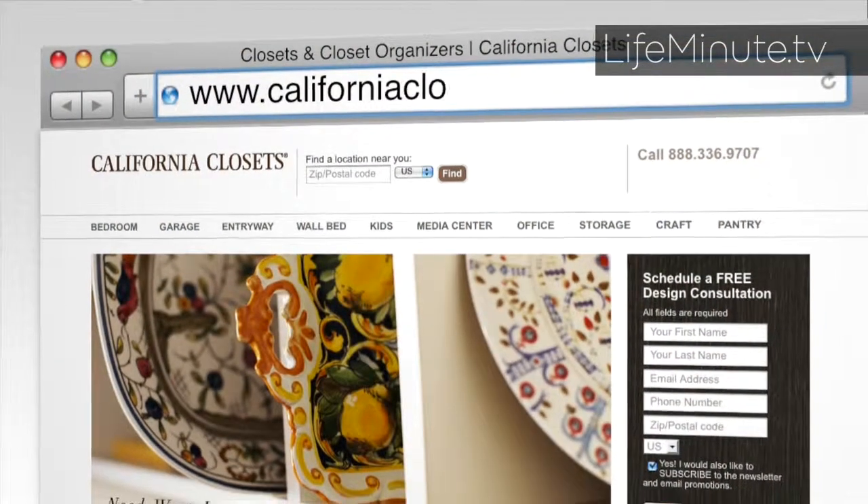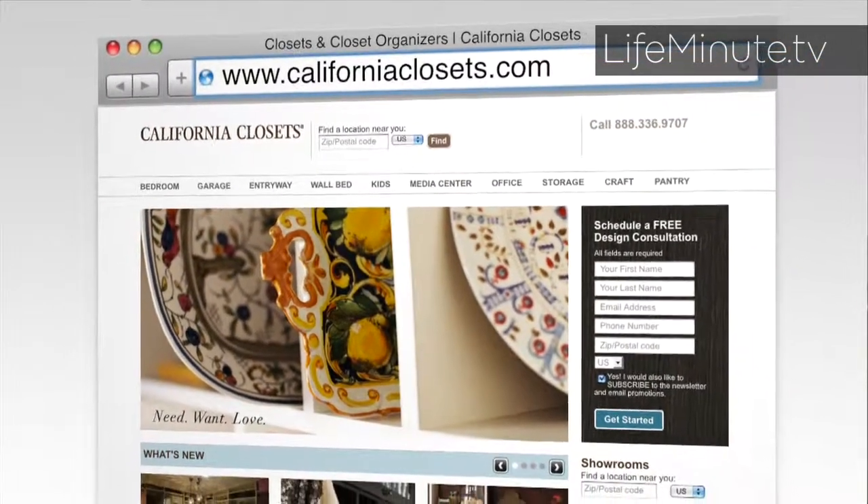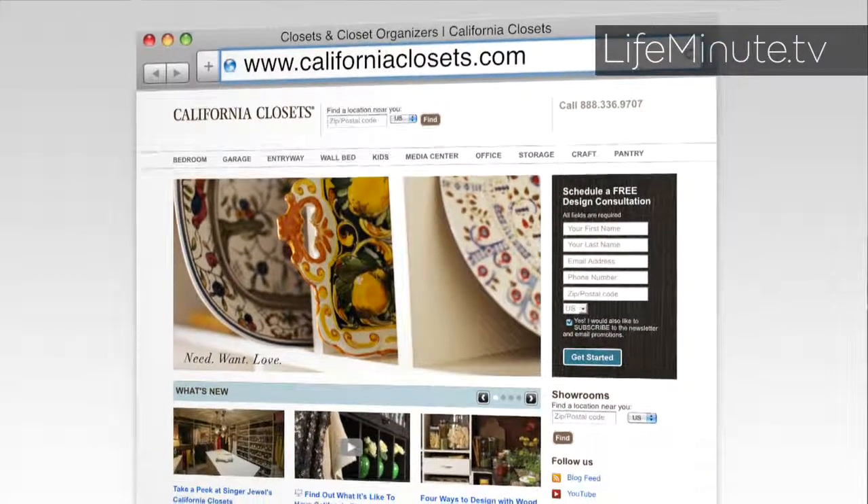For additional ideas and inspiration, we welcome you to visit CaliforniaClosets.com. We have some fantastic ideas, inspirational photos, some great before and after images so that you can see the transition that other people have had. CaliforniaClosets.com.